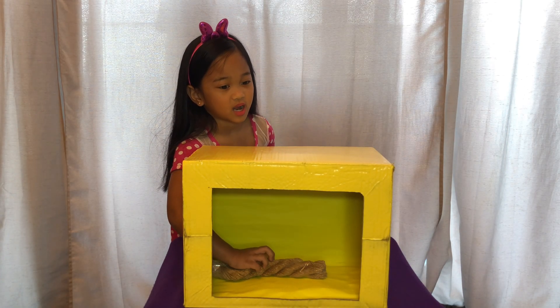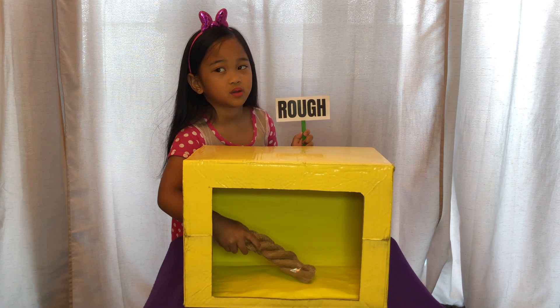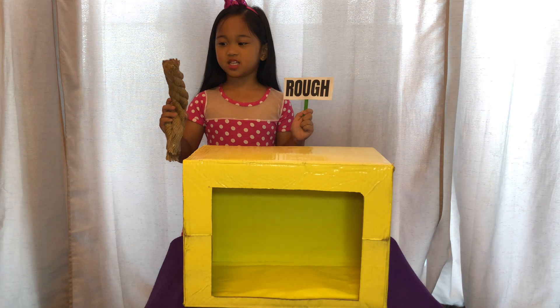This is rough. Is this a rope? Yes, it is a rope.